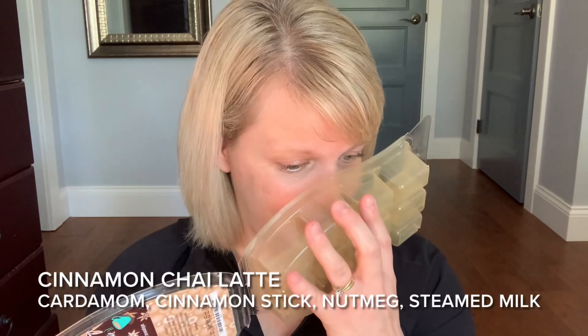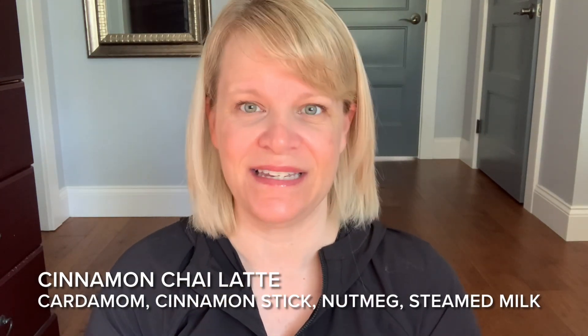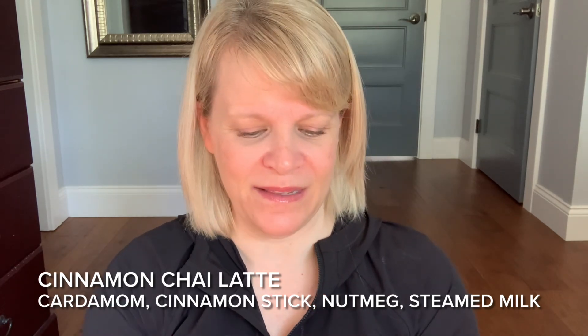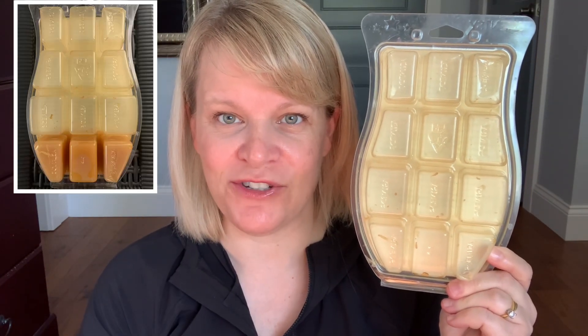Another one I finished up — I have the most bricks of this particular scent. It is Cinnamon Chai Latte. This was a seasonal brick, I believe, back in maybe 2017 in the holiday collection. I think it was right as I was getting into Scentsy and they were kind of phasing this out. This one has cardamom, nutmeg, cinnamon, and a vanilla-based steamed milk kind of situation going on. I'll do a little split-screen picture to show my progress.